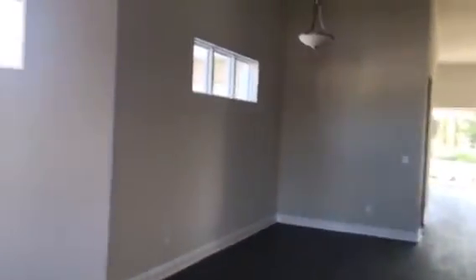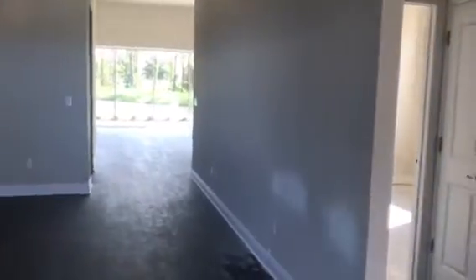Beautiful lanai or front porch. These are the standard floors. They've got the AC kicking in here, which is nice. They're going to be coming in here with carpet soon, but it really came out nice.